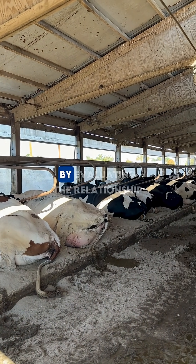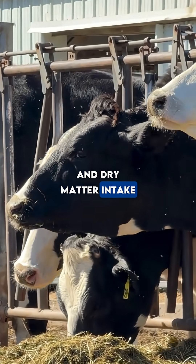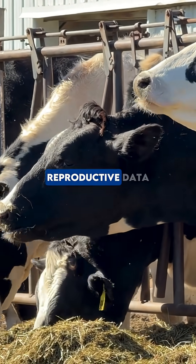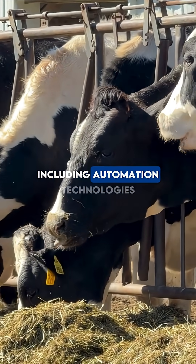Measure feed efficiency by evaluating the relationship between milk production and dry matter intake. Analyze milk production and reproductive data. Understand milking parlor operations, including automation technologies, among other aspects.